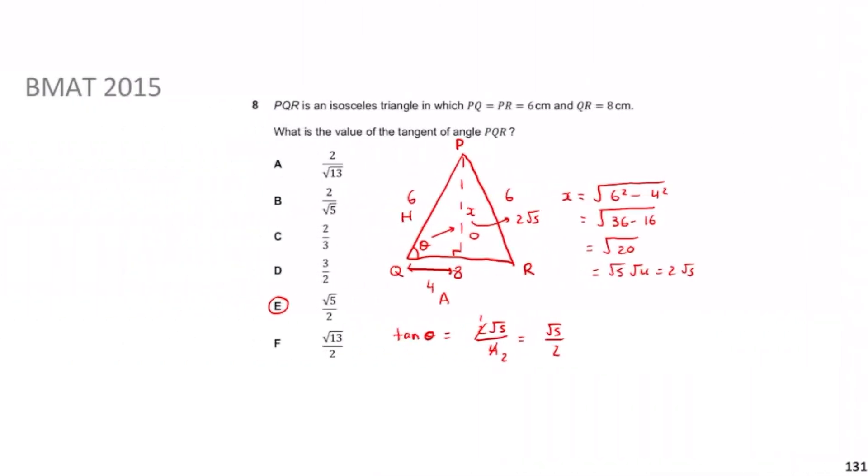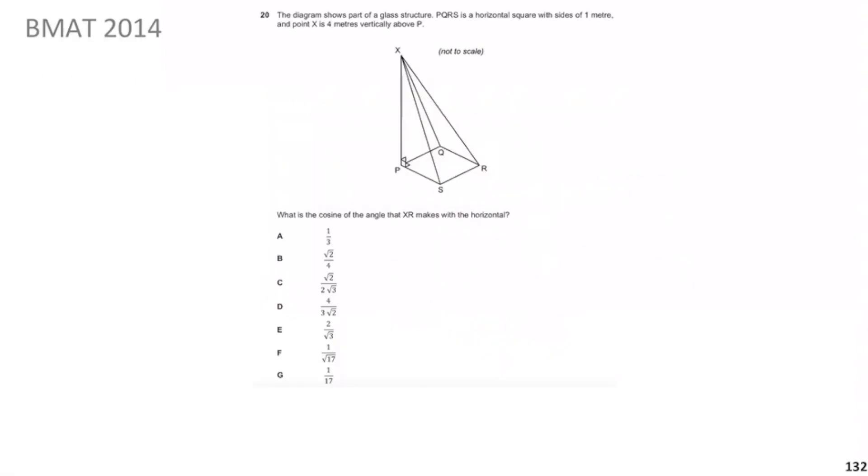Previously we looked at BMAT 2015 Question 8, working out tan of an angle using SOHCAHTOA. Remember: whenever you see tan, sine, or cosine, immediately think SOHCAHTOA, since without a calculator you can't use the other rules. Now we move on to BMAT 2014.